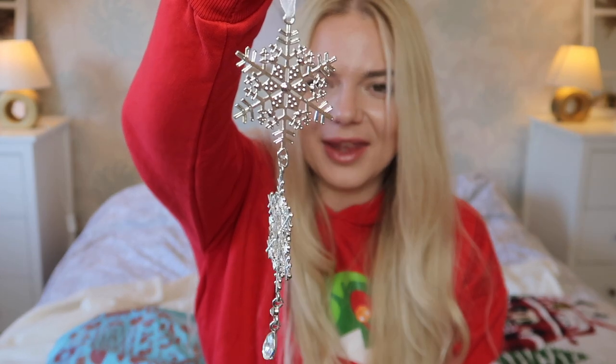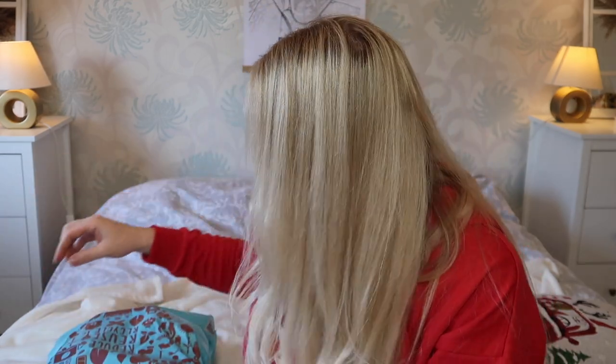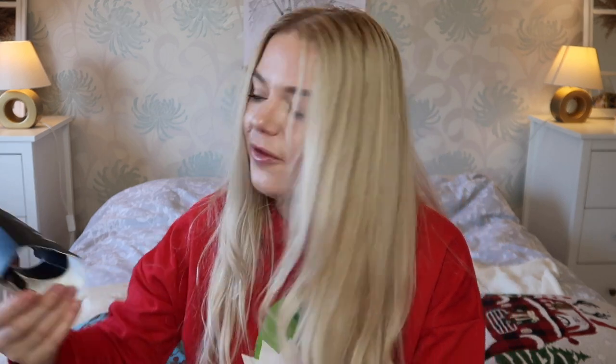Next is a little tree decoration — two snowflakes and a little droplet. It's so cute and I think it was around a pound. If you've watched my previous hauls you know I've bought lots of baubles already, and this one just stood out. Then I also got these suction hooks — 24 of them, less than a pound or about a pound. These are great for decorating your windows for Christmas.